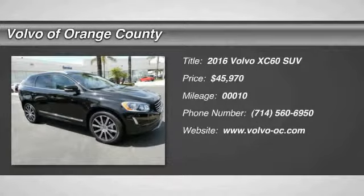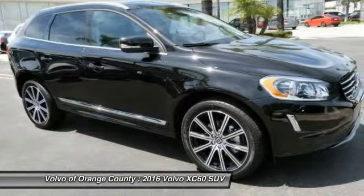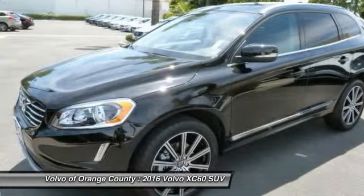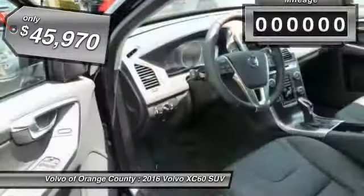2016 XC60. From sidewalks to pathways in the blink of an eye, the XC60 was named a Consumer's Digest Best Buy in the Cars, Pickups, Minivans, SUVs, and Hybrids category and is priced below $50,000.